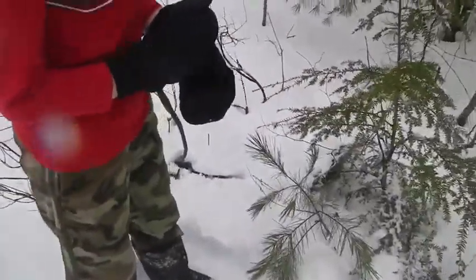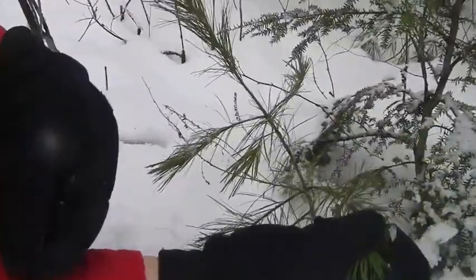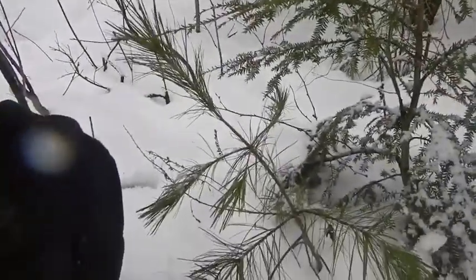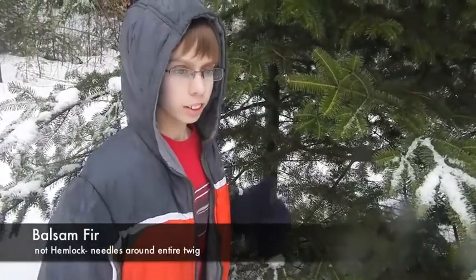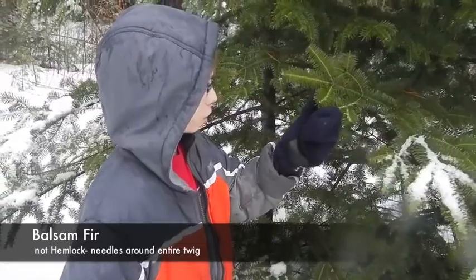You can tell the difference between a white pine and a hemlock because the white pine needles are significantly longer than a hemlock's and they don't have the racing stripes on the bottom. You can tell this isn't a hemlock because, while it does have stripes on the back, the needles grow all the way around the branch and not just on the sides.